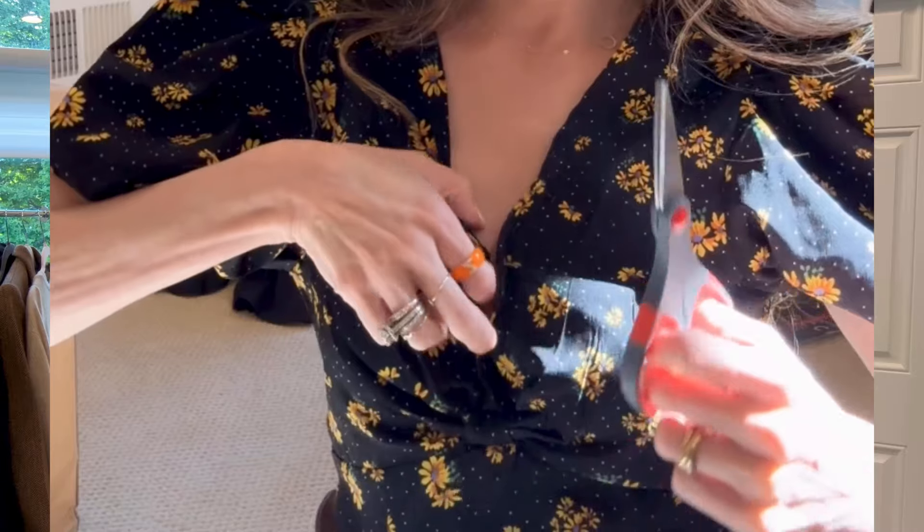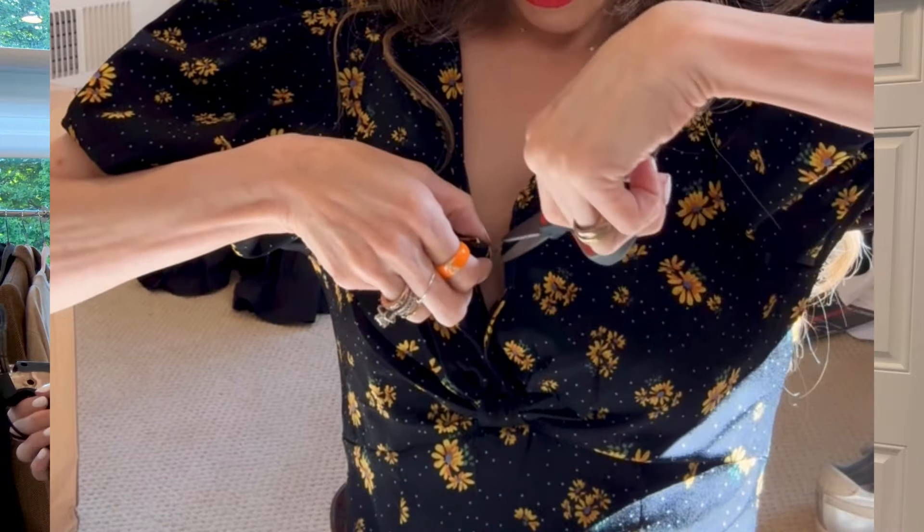If you have pieces you avoid but still love, this is the fix. When you're done with the look, just snip it with scissors — no damage to the material — and you can carry on with your life.